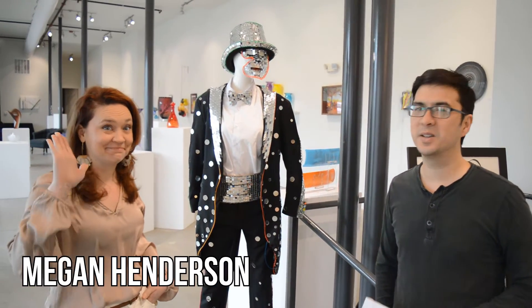Today's guest is Megan Henderson, Near Southside Inc. Director of Events and Communications.